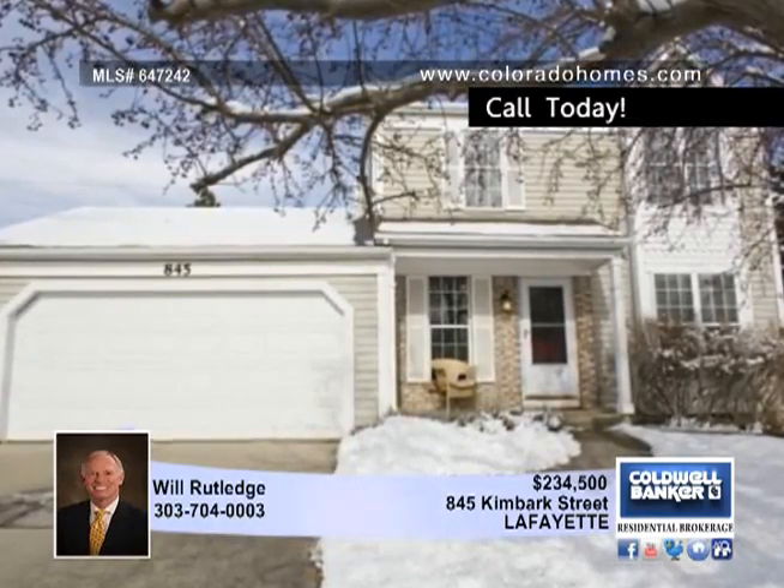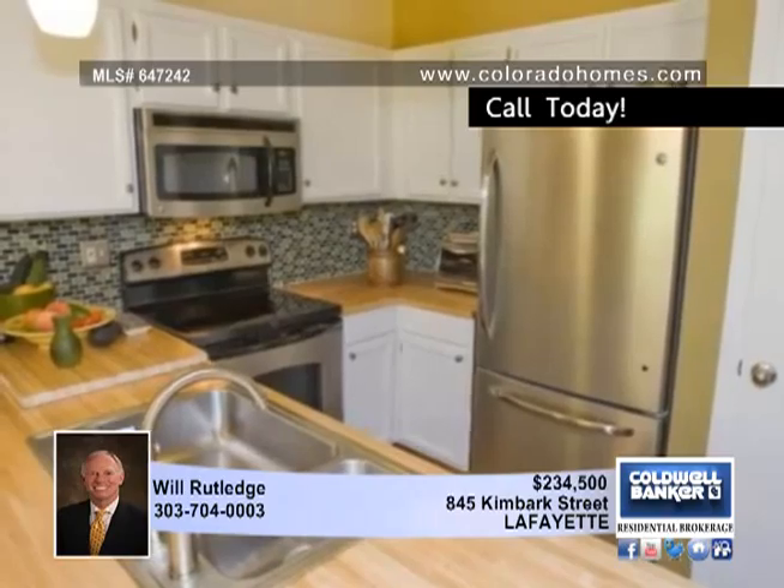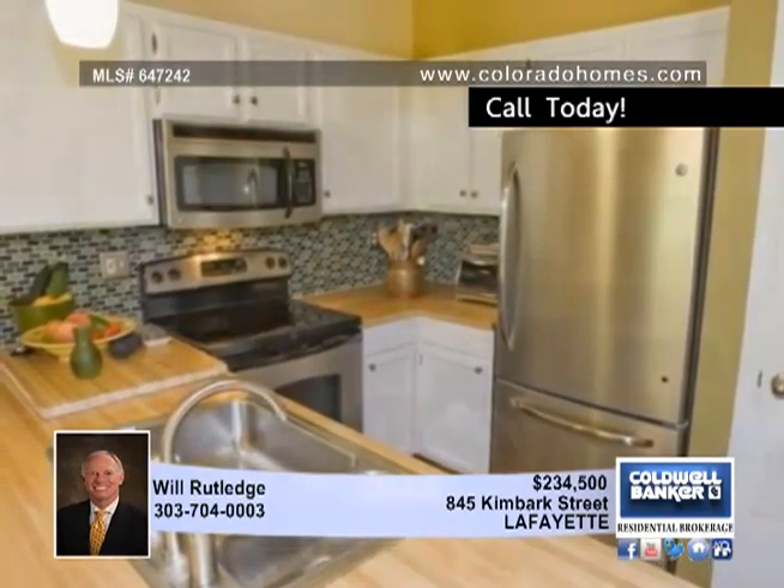Walk to Waneka Lake from this remodeled two-story home. Hardwood floors grace the kitchen, living, and dining rooms.